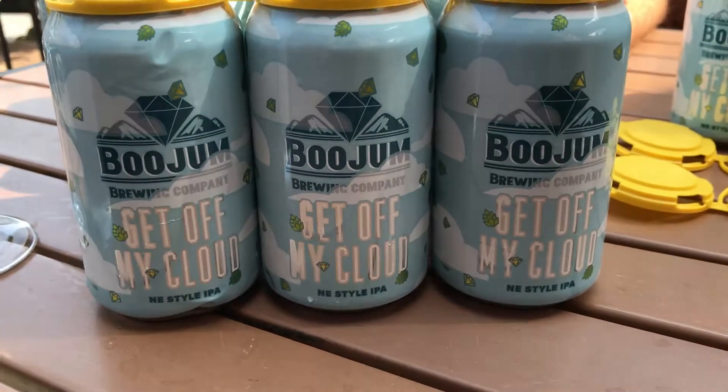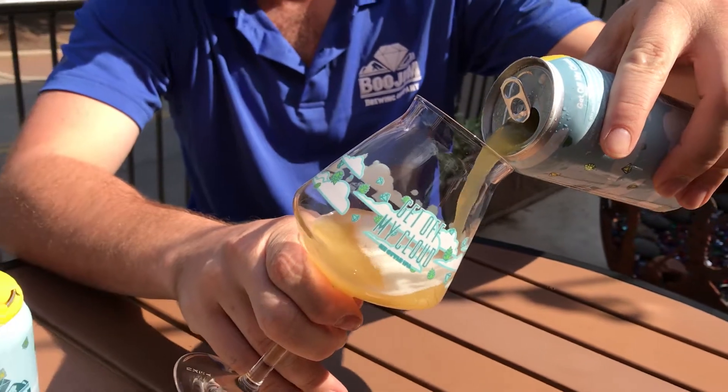Blood orange, tangerine, coriander, grapefruit — it just smacks you right off the bat. And it's very, very juicy.